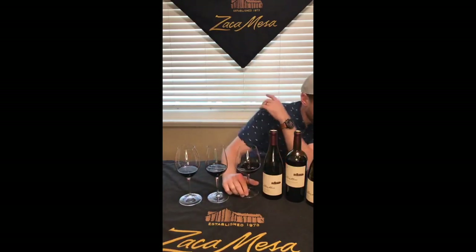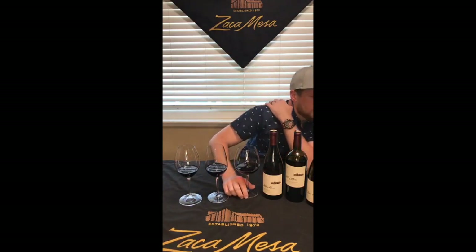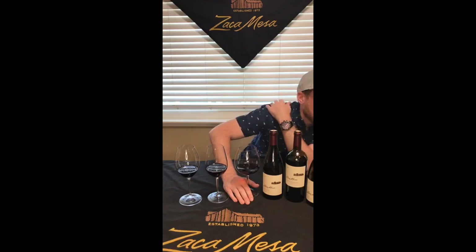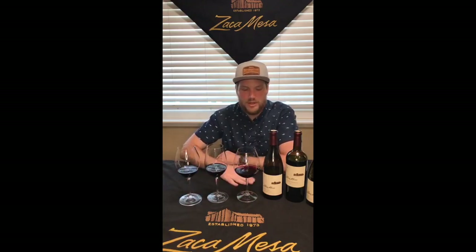Gary Johnson says he has a Pinot and just tried tasting the difference between the Syrah glass and the Pinot glass — wow, it really made a difference, he never realized it before. Awesome, thanks Gary for trying that out — huge difference. Syrah and Pinot are a great example: putting Syrah in a Pinot glass is a huge difference, and vice versa.